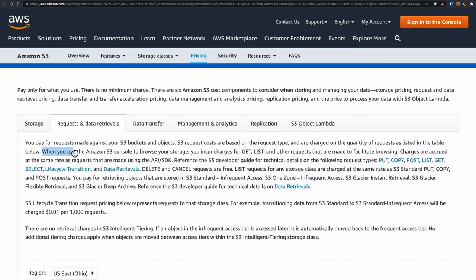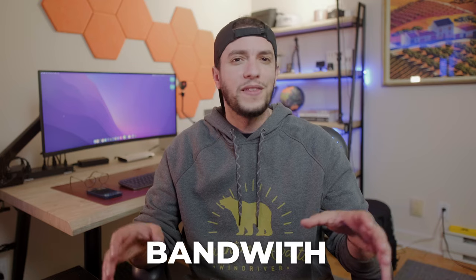Moving data around costs a lot of money. In 2022, storage is a commodity. Storing your files in S3 is a no-brainer. But did you know that you incur charges for data transfer even when you browse the S3 console to fetch and list your files? Check out the Amazon S3 pricing page, and you'll notice that you're not only charged for storing objects, but also for transferring them out of the cloud towards your users. Bandwidth is a big concern for all cloud providers.